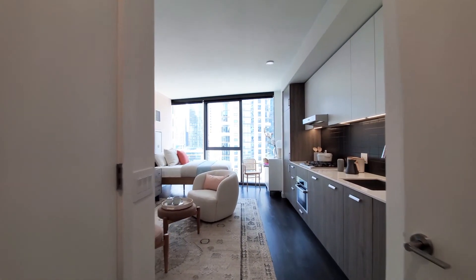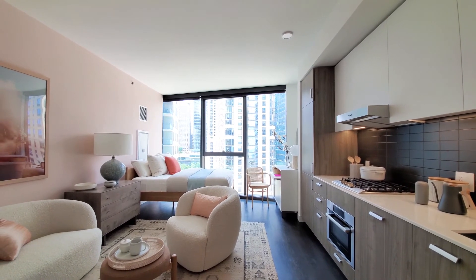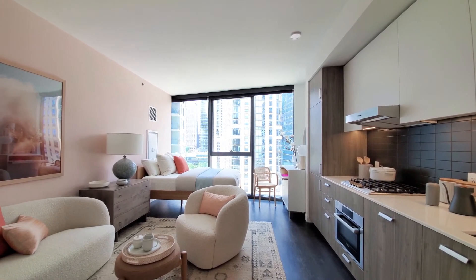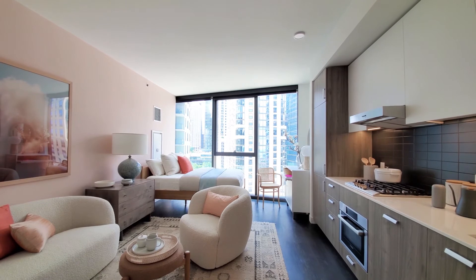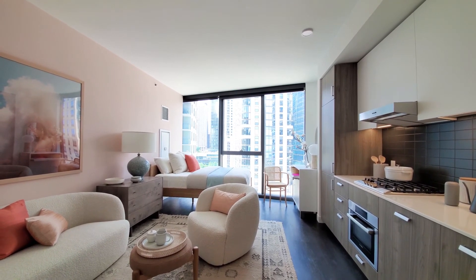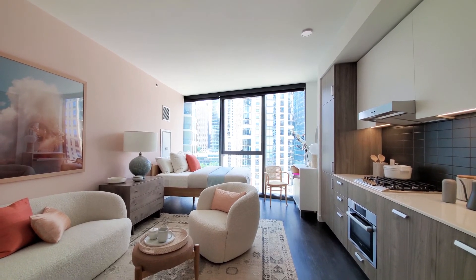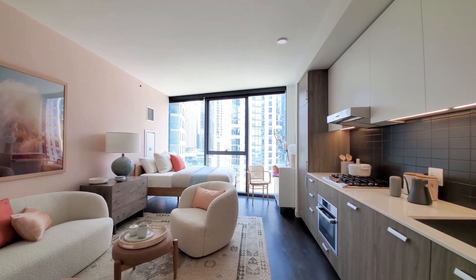Everything at Cascade is new. All the finishes are upscale. There are programmable thermostats and a keyless entry system. It's a terrific suite of amenities in a very convenient location. Definitely want to have Cascade high on your must-see list.